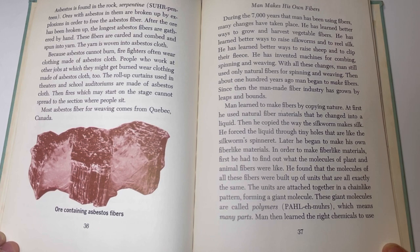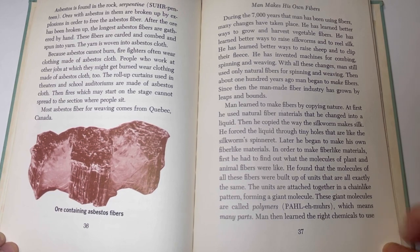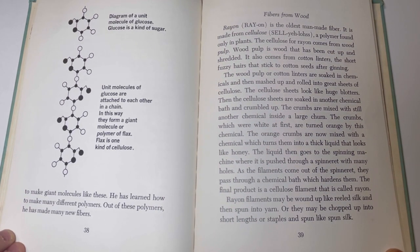Man learned to make fibers by copying nature. At first, he used natural fiber materials that he changed into a liquid, then copied the way the silkworm makes silk, forcing the liquid through tiny holes like the silkworm's spinneret. Later, he began to make his own fiber-like materials. He found that the molecules of all plant and animal fibers were built up of identical units attached together in a chain-like pattern, forming a giant molecule called a polymer, which means 'many parts.' Man then learned the right chemicals to use to make such giant molecules, and has since made many different polymers and many new fibers from them.